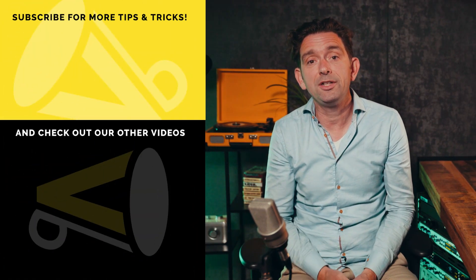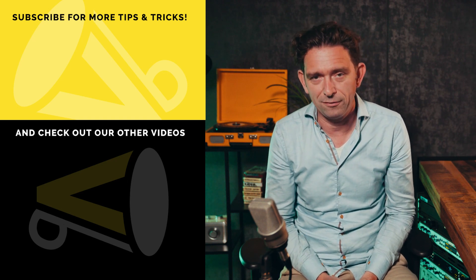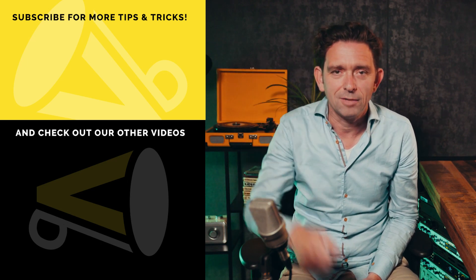And so much for this video. If you liked it, give it a like, and if you want to see more of my videos go to voicebooking.com or to our YouTube channel. I've put a link in the comments below. Thanks for watching. Bye.